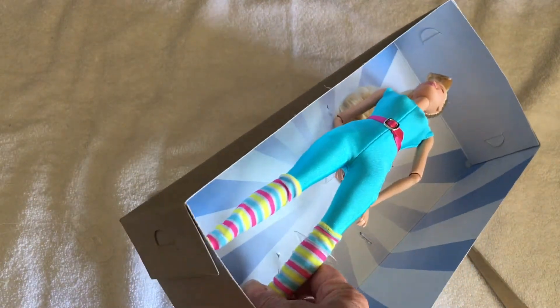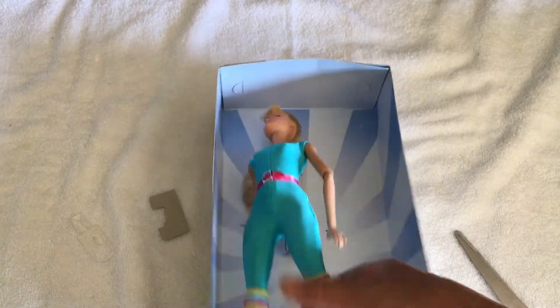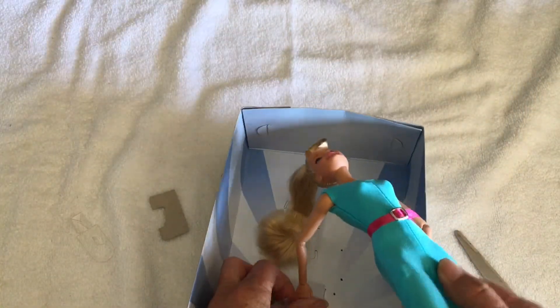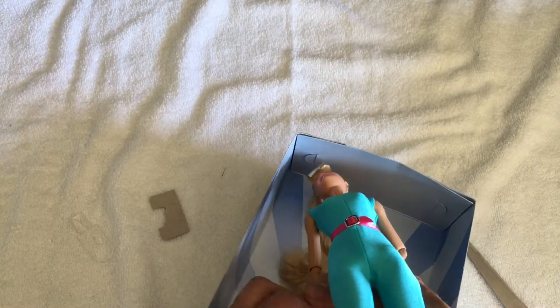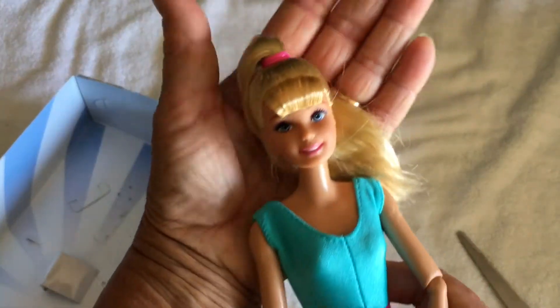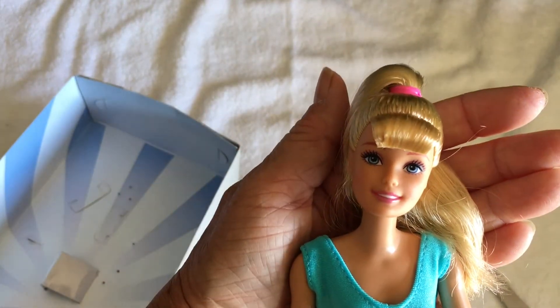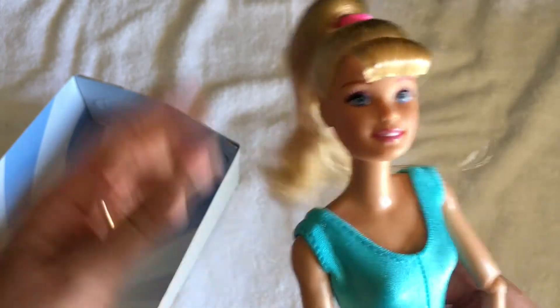Oh gosh, nearly released her — nearly, nearly. Oh gosh, there she is! And she has a very pretty face, and her hair is lovely and soft.